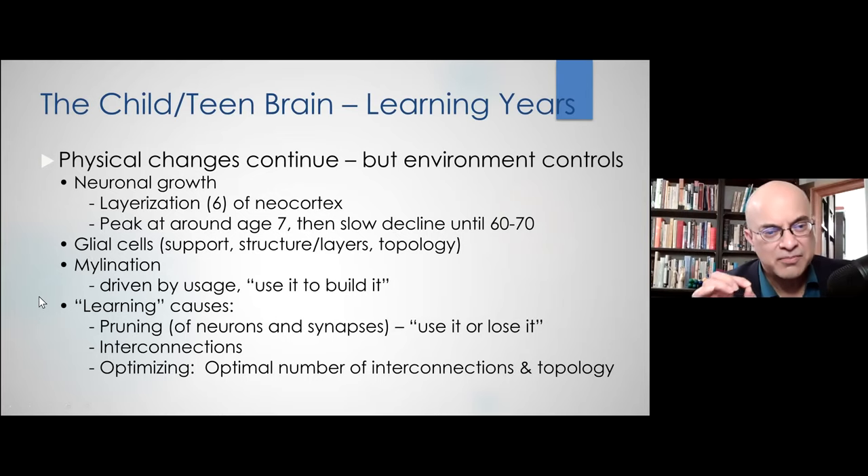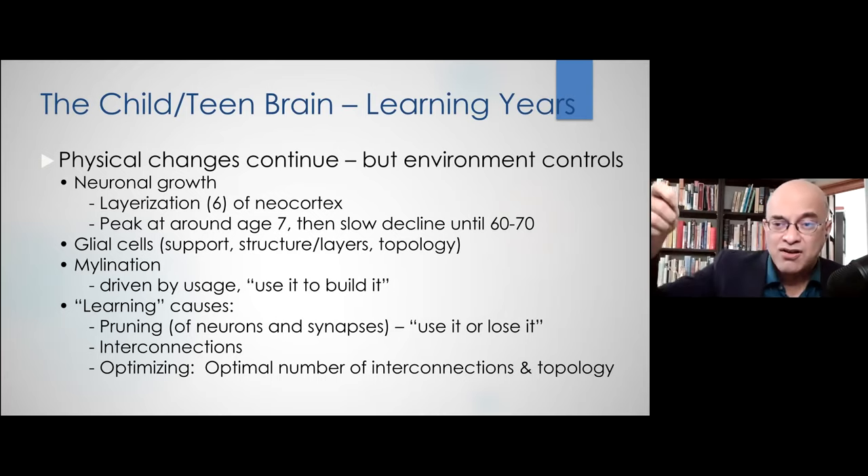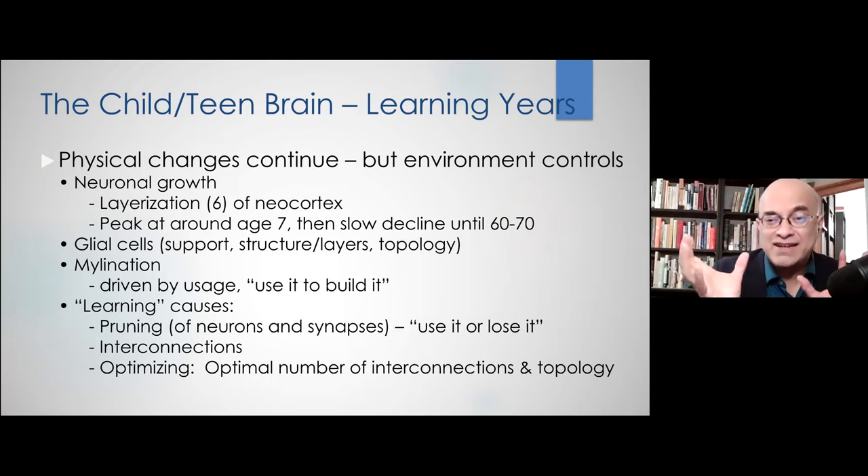Glial cells are the support mechanism — they provide the structure and logistics for neurons, which do most of the information-carrying work, but are completely supported and structured by the glial cells.